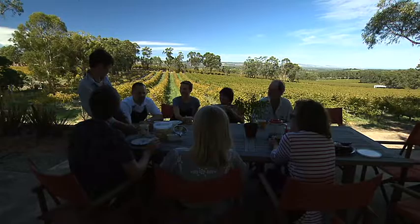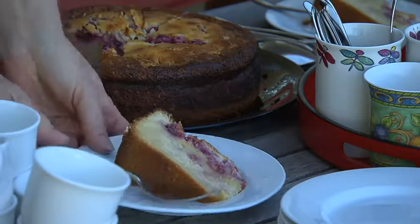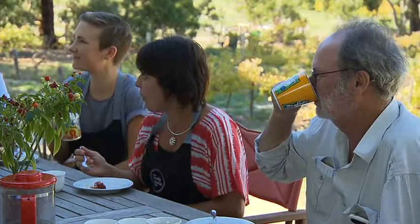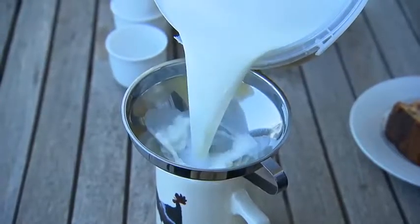Our milk successfully collected, it's on to morning tea overlooking the Chenin Blanc vines of Dowie Dual Wines, which we'll enjoy a drop of later over lunch, thanks to Luli's winemaker partner Drew Dowie. But for now, Luli's made a delicious raspberry and goat curd cake to be washed down with.